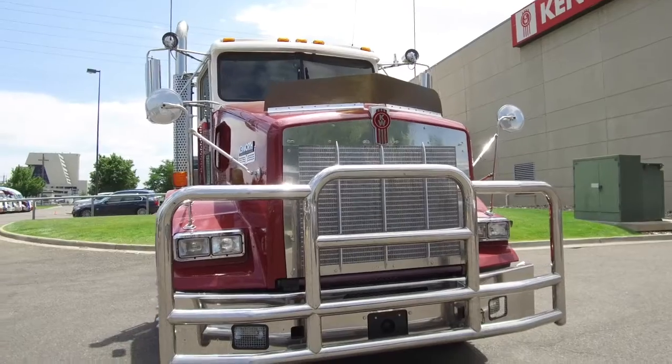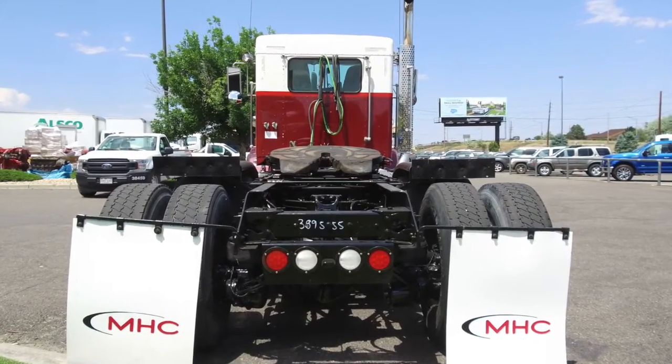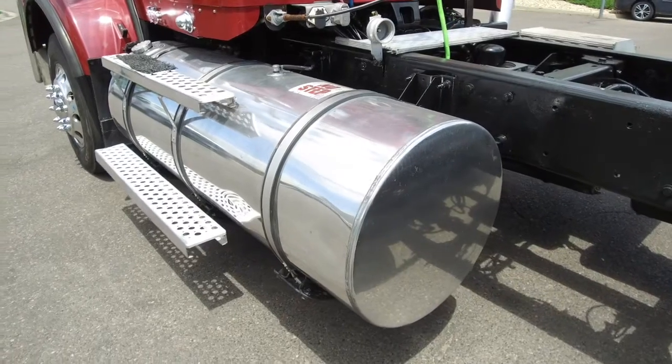This truck is equipped with full lockers and has a beastly bumper guard that demands attention. This truck sits at 421,000 miles. Here's a look at the tires: 22.5 LPs on the front and rear with all aluminum wheels. This truck is equipped with a 150-gallon fuel tank.